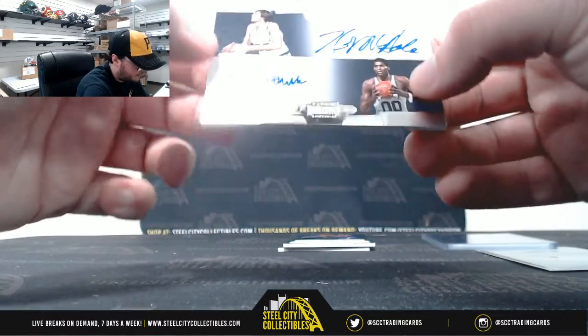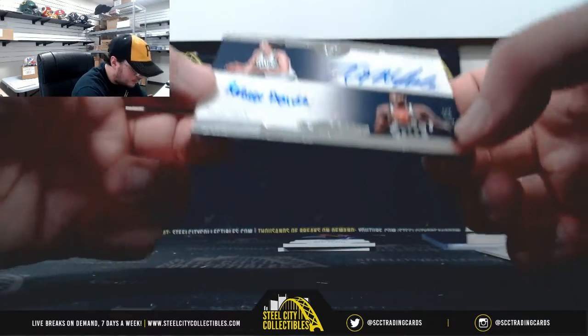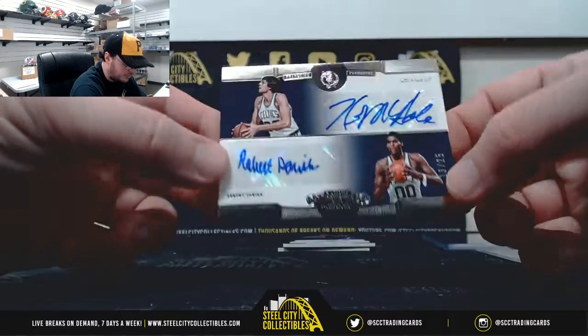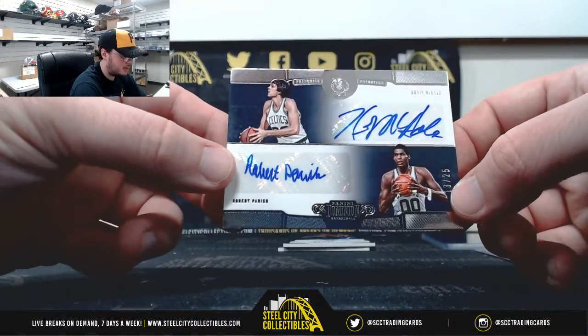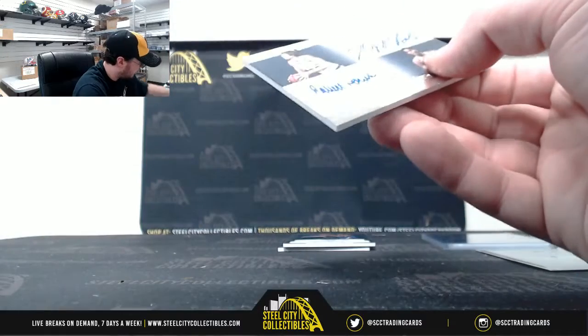Dual auto here — it's going to be Kevin McHale and Robert Parish, Franchise Favorites, number 13 of 25. Nice card — McHale and Parish. And number 3 again, Christian B.